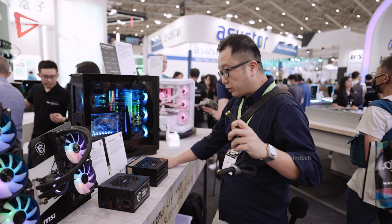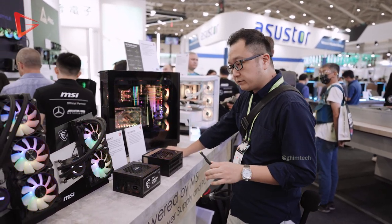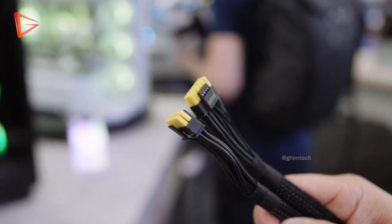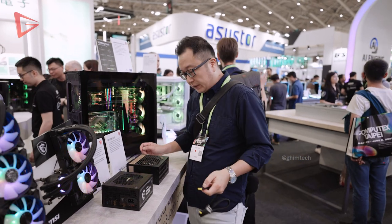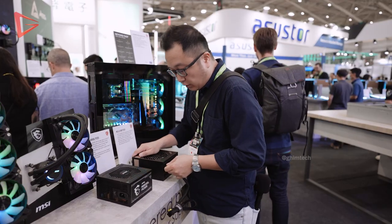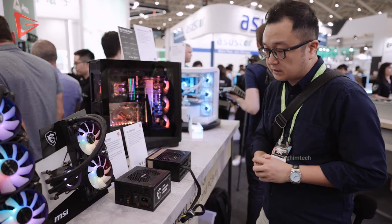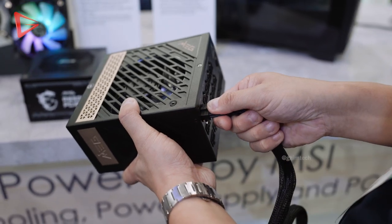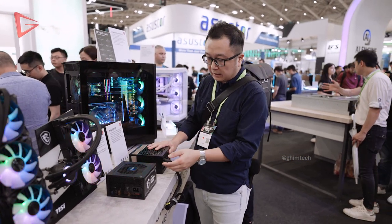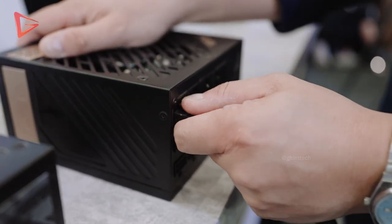MSI has also done something interesting with their 12-volt power connector — they've added color to it. The reason is simple: if the connector is seated correctly, you will not see the color at all. This addresses a known issue where power connectors have burned because they were not seated correctly. If the color is hidden, you know it's safe.